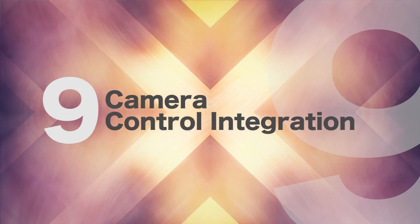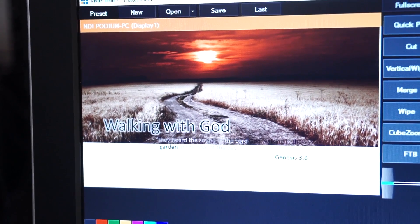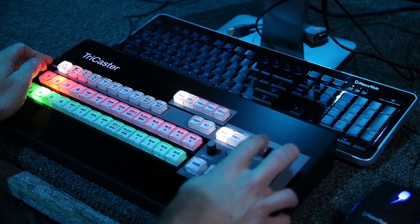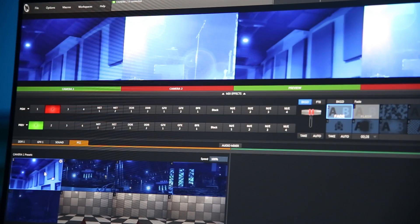Number nine: camera control integration for vMix and NewTek TriCaster users. Investing in an all-in-one streaming switcher appliance such as these allows you to control the cameras within the software rather than requiring a separate hardware controller.